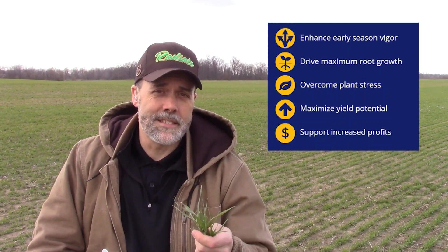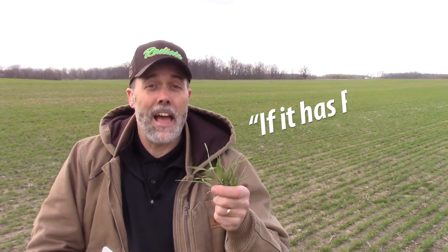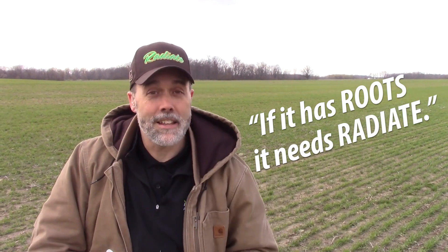Plants are amazing and often survive and overcome early season variability. Radiate leverages powerful plant processes to help plants not just survive but thrive. Can your crops benefit? Well, if it has roots, it needs Radiate. For more in-depth information about Radiate and an opportunity to earn CCA credits, visit radiateroots.ag.